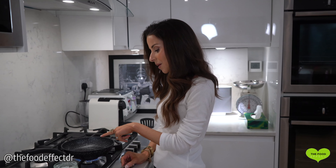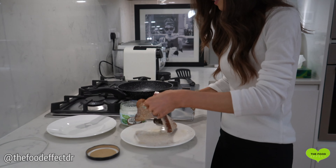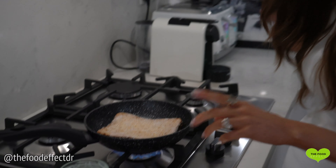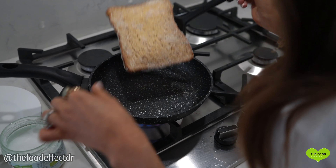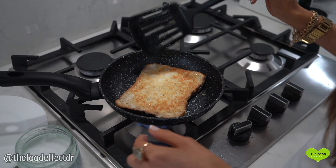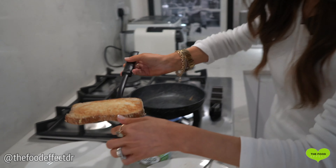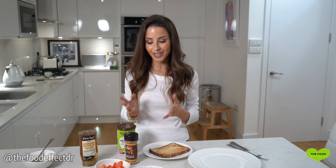I've just heated up some coconut oil in the pan over a medium heat and I'm going to put the bread in. You're just going to fry it on both sides until it's golden brown. It's looking pretty golden brown and just how we want it, so I'm going to transfer it to a plate. That literally took just two to three minutes to make.